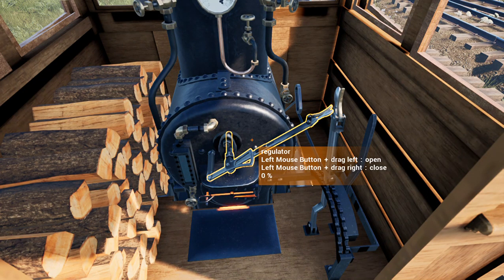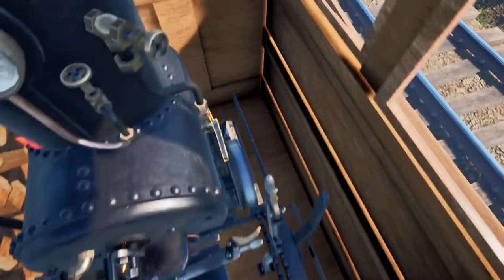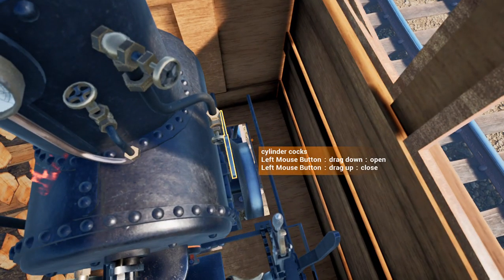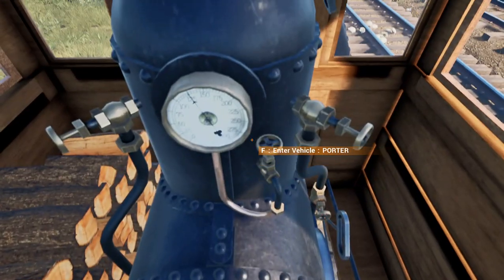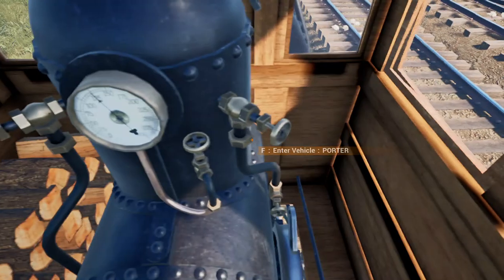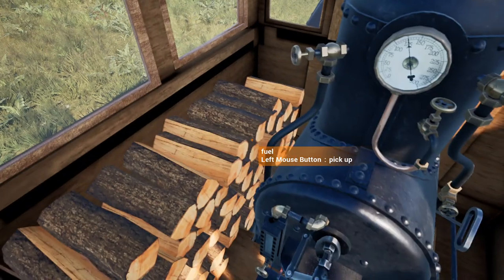This is what the inside of her cab looks like. Up at the front is her regulator, with her reverser and brake slightly off to the right. This here is the button lever for the cylinder cocks, and a couple of hand valves, which are non-interactive. There's also a functioning pressure gauge and a stack of firewood, just in case you need wood on the go.